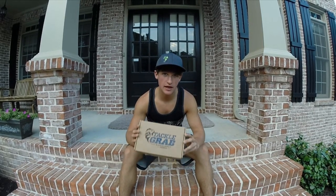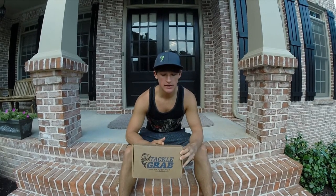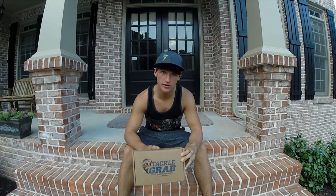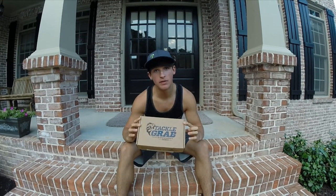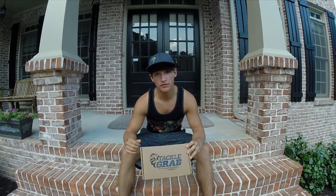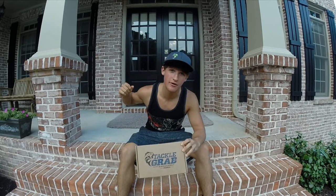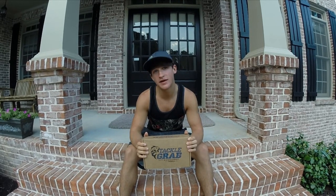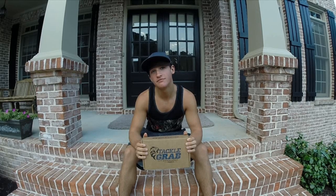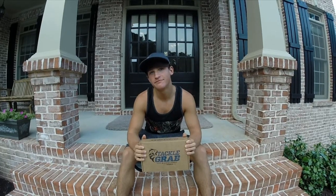Today is Thursday, and you guys saw a video on Tuesday which was Tackle Tuesdays, a video on Wednesday which was Vlog number seven — pond bass fishing with chatterbaits — and today's Thursday with the Tackle Grab unboxing. Tomorrow, Saturday, and Sunday are all going to be a mystery, but there's going to be a video every day. I hope you guys are enjoying the activity on the channel. I know you guys have finals this week, so I'm going to relieve you with some Kicking Their Bass TV action.